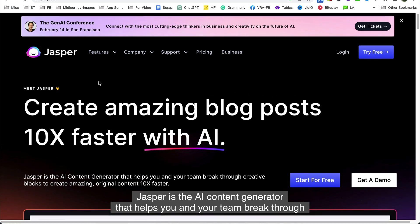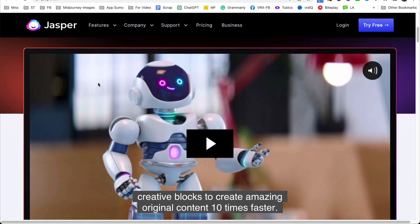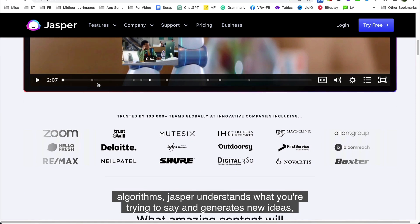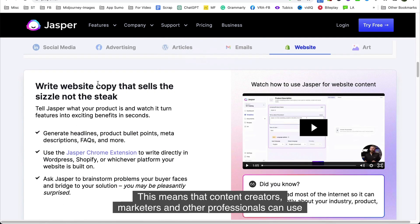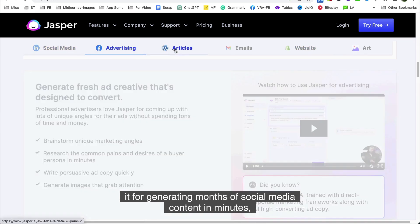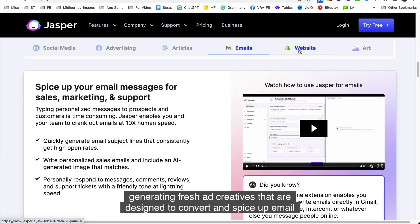Number nine is Jasper. Jasper is the AI content generator that helps you and your team break through creative blocks to create amazing, original content 10 times faster. By using advanced natural language processing algorithms, Jasper understands what you're trying to say and generates new ideas, headlines, and text snippets based on your chosen topic. Content creators, marketers, and other professionals can use it for generating months of social media content in minutes, creating fresh ad creatives designed to convert, and spicing up email messages for sales, marketing, and support.